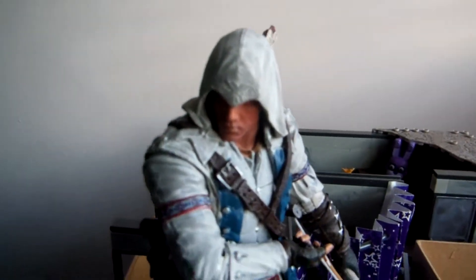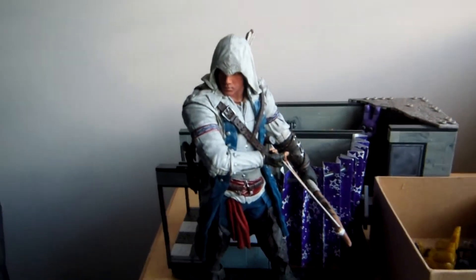Here's figure number five, Connor Kenway from Assassin's Creed, and he's pretty neat.